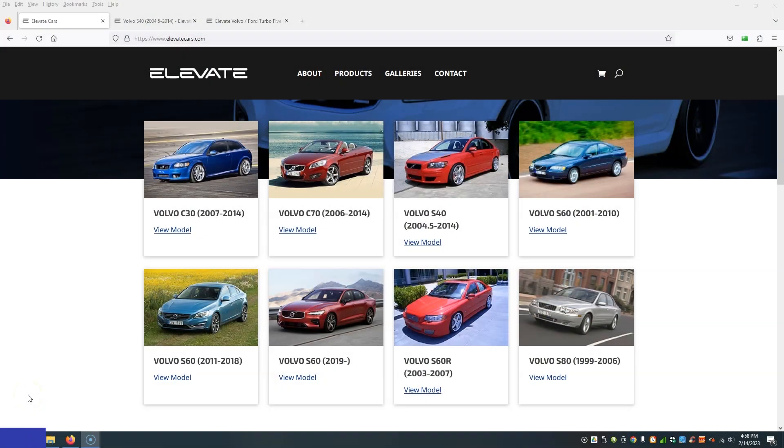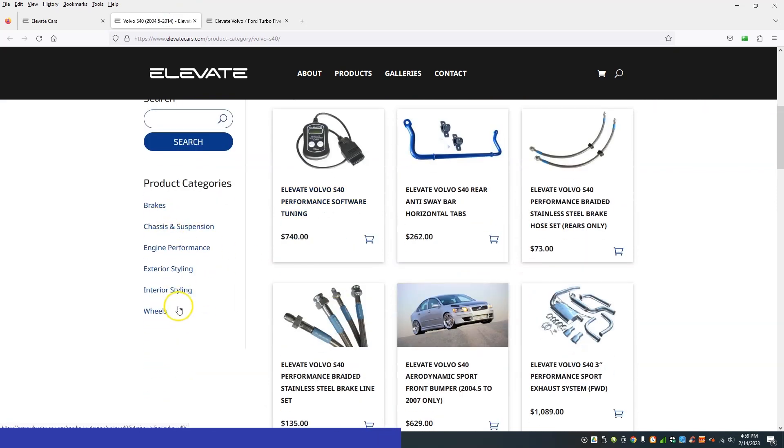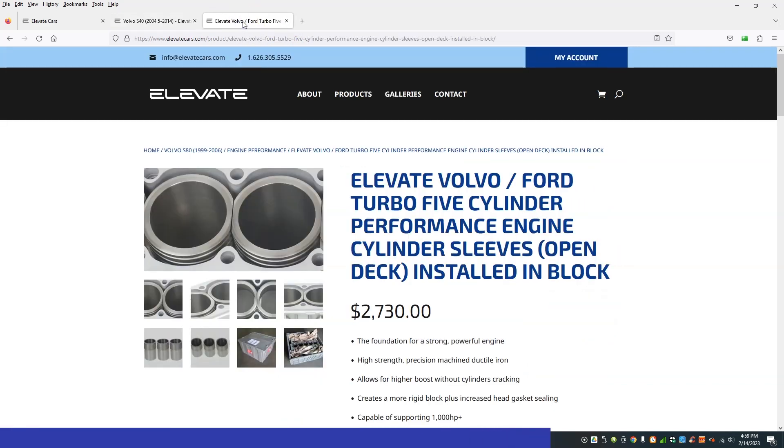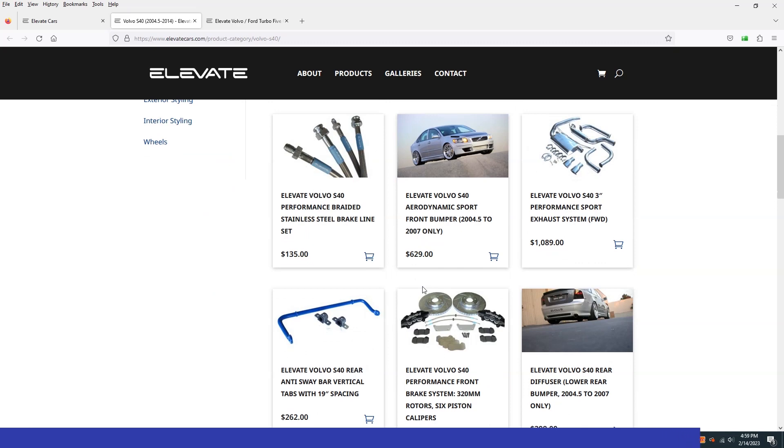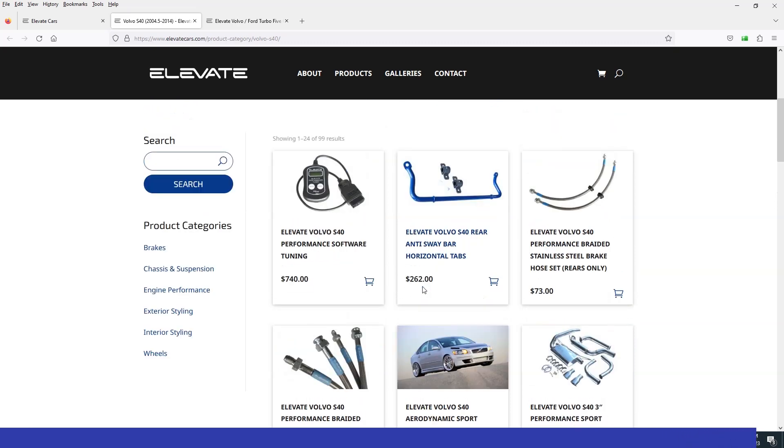This T5 engine rebuild is brought to you in part by ElevateCars.com. If you own a Volvo, you've probably heard the name Elevate. If you've never been to the website, you should definitely check it out. ElevateCars.com has plenty of performance and styling parts for your Volvo. Simply visit the website, find your particular model, and from there you can dial into subcategories. One particular part we're really excited to add from their catalog on this rebuild is the OpenDeck sleeves. Even if you're just getting started, you can find something within your budget. Go ahead and check them out at ElevateCars.com.